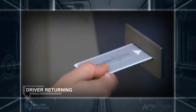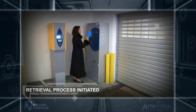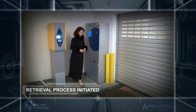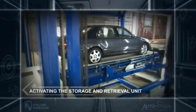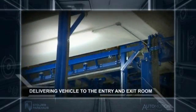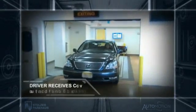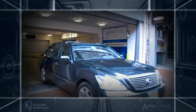When the driver returns, they simply insert their Automotion ticket and swipe a credit card to initiate the retrieval process. The system identifies the correct pallet, then activates the storage and retrieval unit and delivers the vehicle to the entry and exit room. The driver receives their car in less than two minutes without anyone ever having touched it.